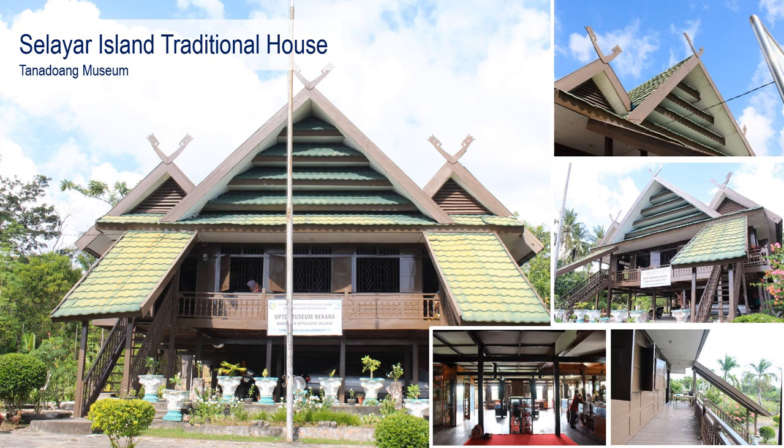The area was historically trafficked as a stopover for sea trade. A replica of a traditional ship called Lambu, which in ancient times was used as a means of sea transportation to various regions in Indonesia, is also displayed. The concept of the stilt house is divided into zones: the lower area functions as livestock storage, the main floor is used for family activities, and the upper part serves as a family barn.